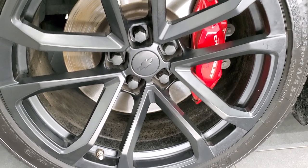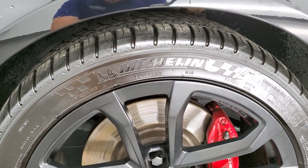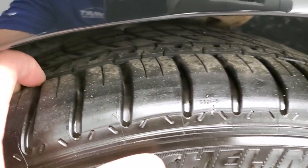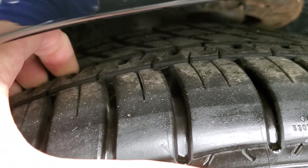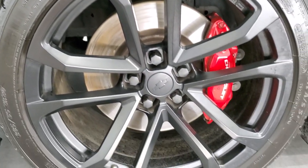This one comes with the 20 inch painted alloy rims and it has the Brembo brakes on it. In the front we have Michelin Pilot Sport tires — these are 285/35 ZR20s — and these tires have a good amount of tread left, probably 60-70% of the tread left on those tires. No scuffs or scrapes on that rim.